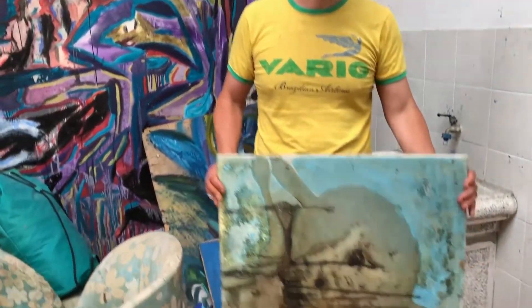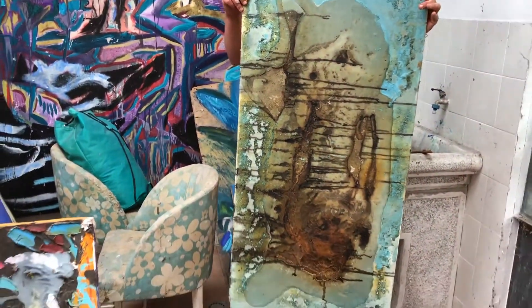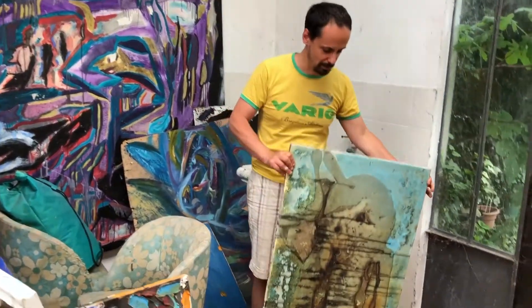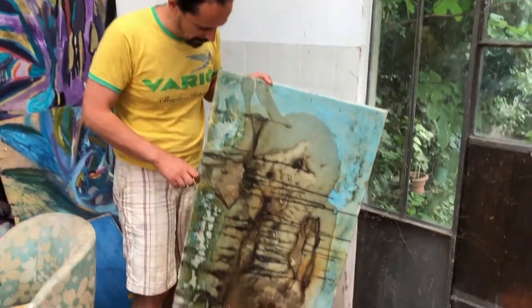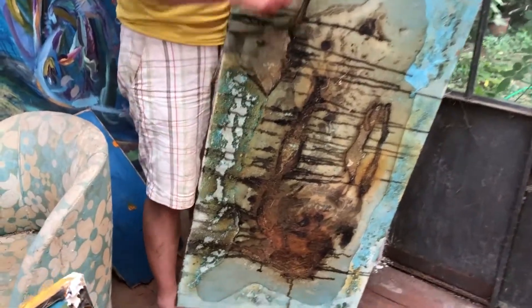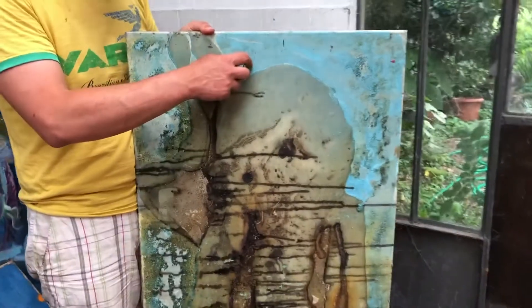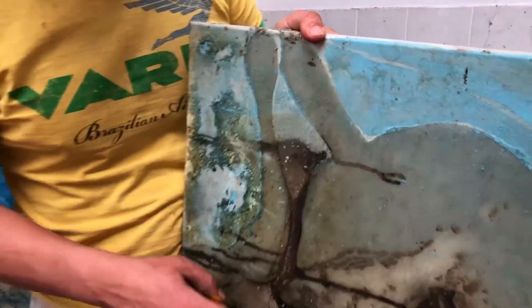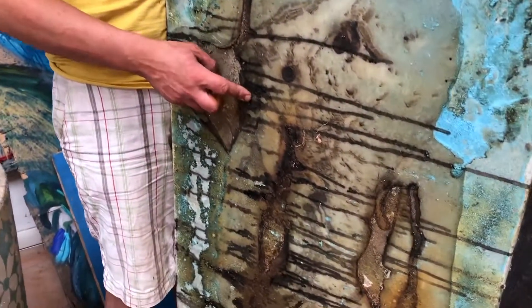These are my ecological paintings, to deal with human beings destroying nature. This painting is made out of agricultural things — this is used to protect wine from diseases.